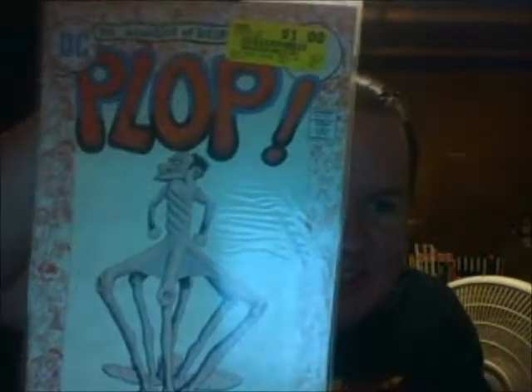Next up is an old one I remember — Plop! I can't tell what issue it is because they put a sticker over it. Issue 10, by Basil Wolverton — I think that says Basil Wolverton. I couldn't see it on the back either.